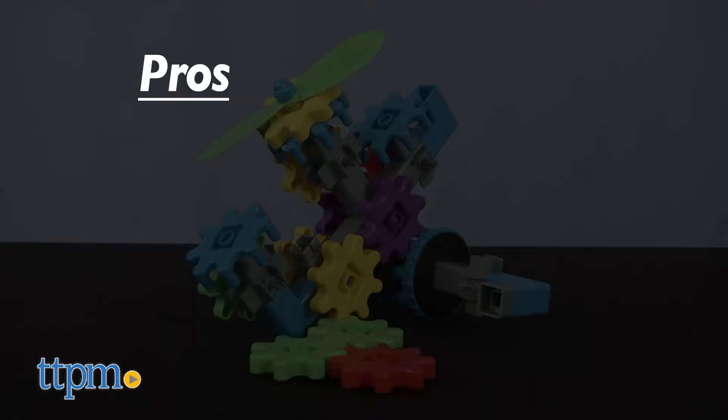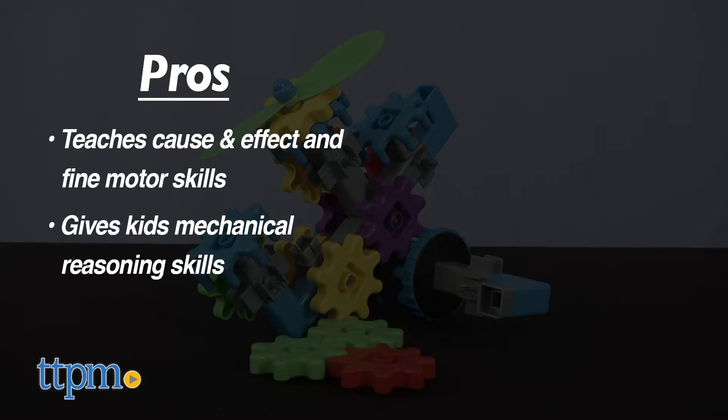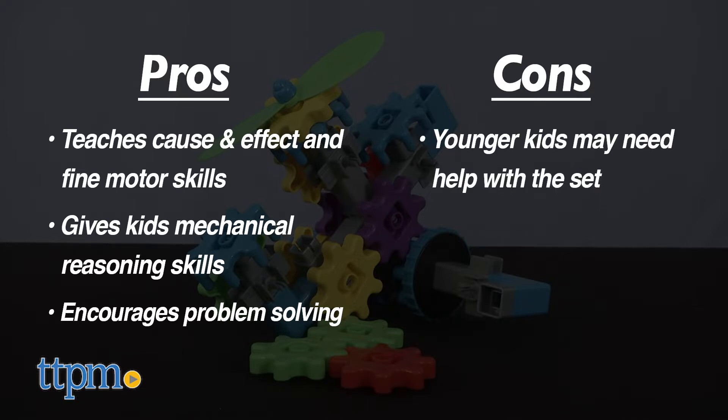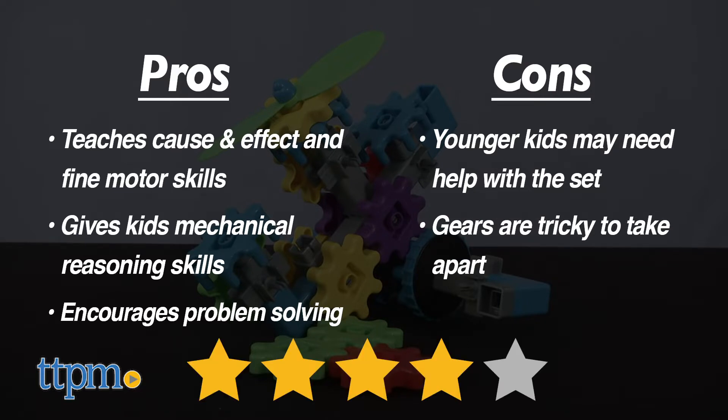There are tons of pros here. It's a fun way to learn cause and effect while building fine motor skills. It gives kids mechanical reasoning skills and can help children problem solve, since these can be a bit difficult to understand. That being said, that is one of my cons — although Flight Gears is geared for children 4 and up, it can still be difficult for them to maneuver on their own, so parent supervision is required, and the pieces may be hard for them to take apart. I give the Learning Resources Flight Gears 4 out of 5 stars.